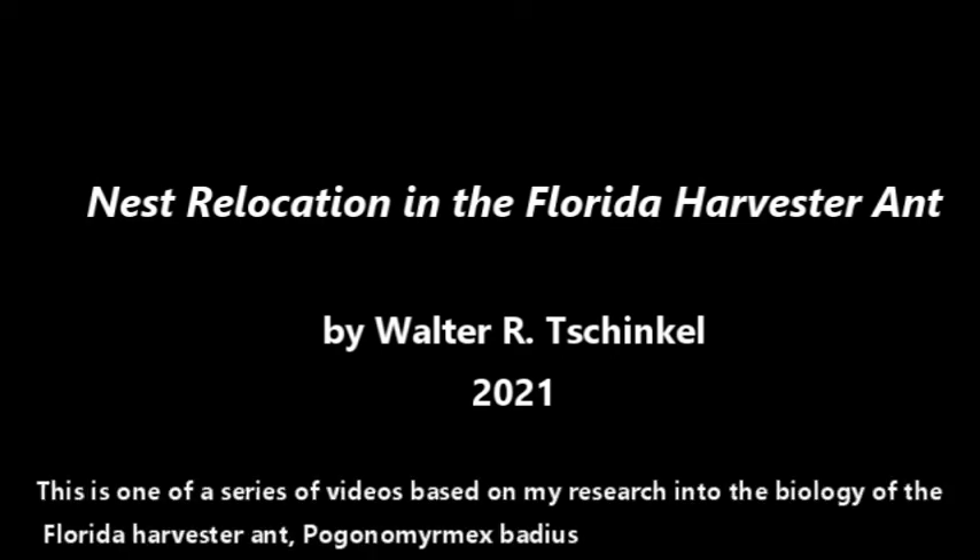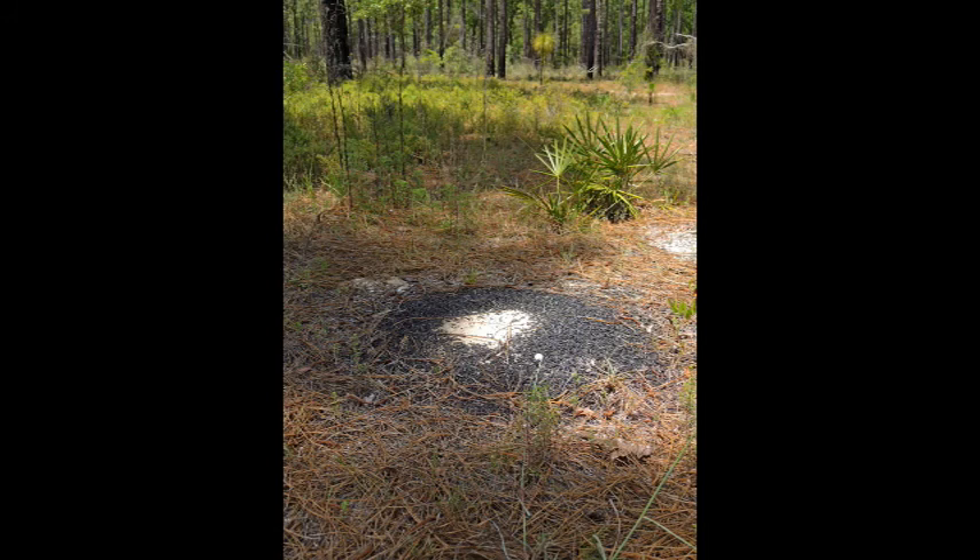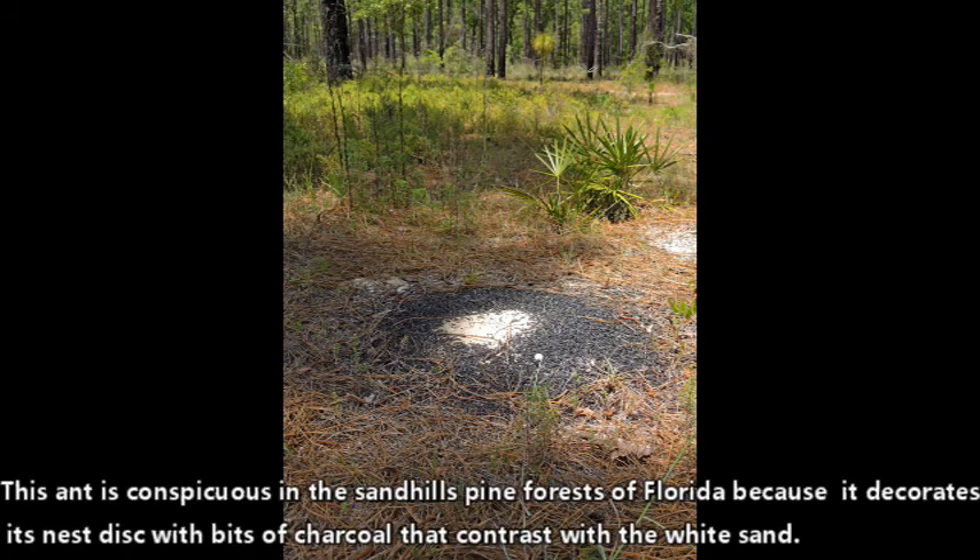This is one of a series of videos based on my research into the biology of the Florida harvester ant, Pogonomyrmex badius. This ant is conspicuous in the Sandhills pine forests of Florida because it decorates its nest disks with bits of charcoal that contrast with the white sand.